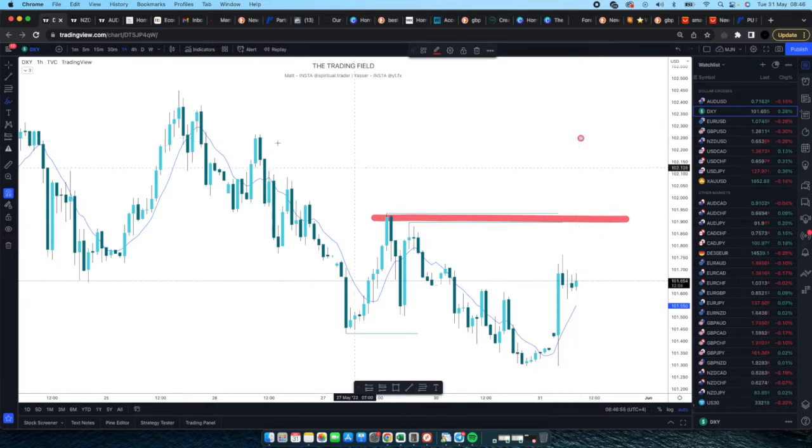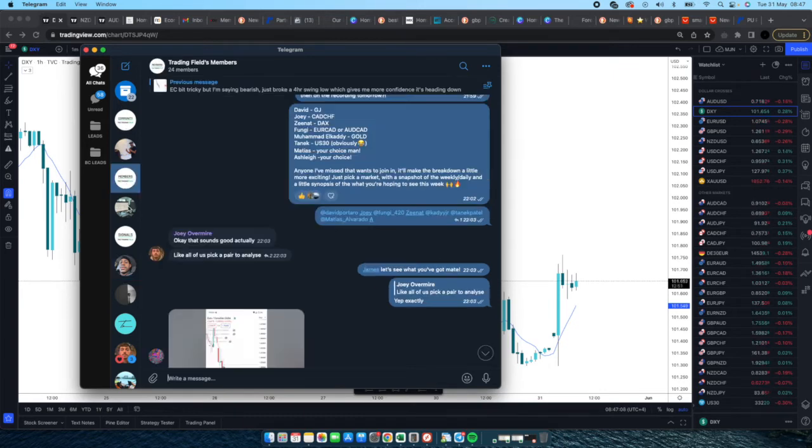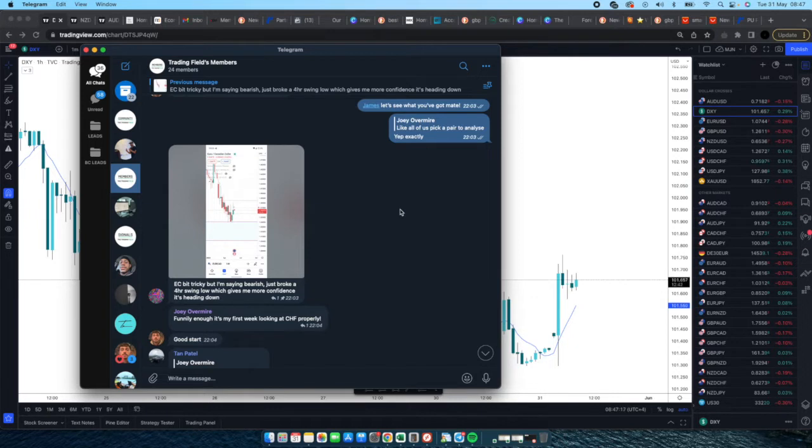Let's get started. I'm going to be on the Telegram members channel going through the pairs you guys have mentioned so we can do this weekly analysis together. If you like this concept of showing me your thoughts and me analyzing and comparing, I'm happy to do that — it makes this more interactive. Rather than just listening to my voice, you can have your analysis checked over and compared with what I see. Remember, I'm not always right — all we can do is analyze these markets.